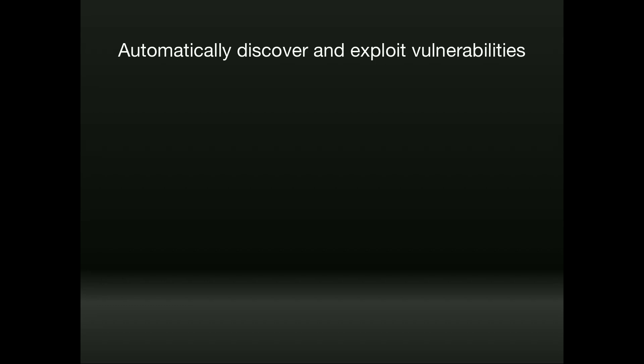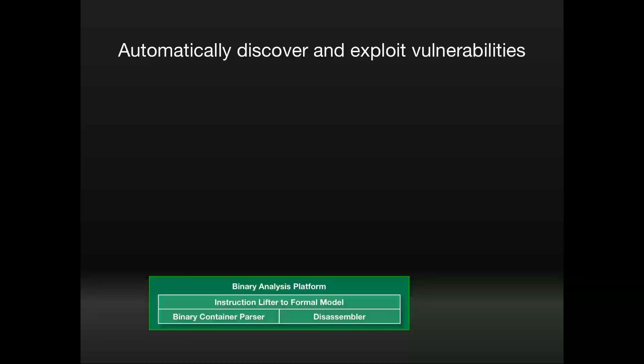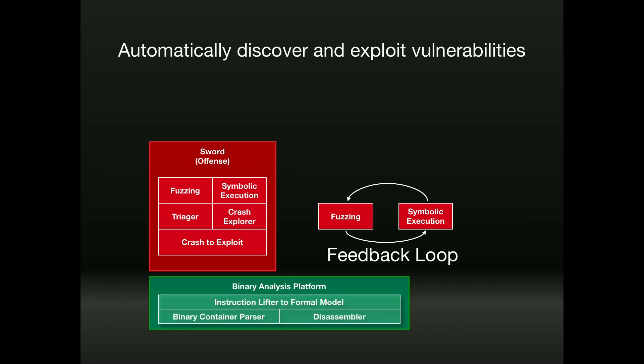For automatic discovery, we had to take off-the-shelf programs without source code and perform analysis. We built what we call the binary analysis platform, available free on GitHub, which takes a binary and raises it to an intermediate representation for program analysis. From that, we created tools to find vulnerabilities in software. Initially we used exclusively a technique called symbolic execution — academically promising and publishable. But during the contest we found that trying to find the best single solution was the wrong approach.